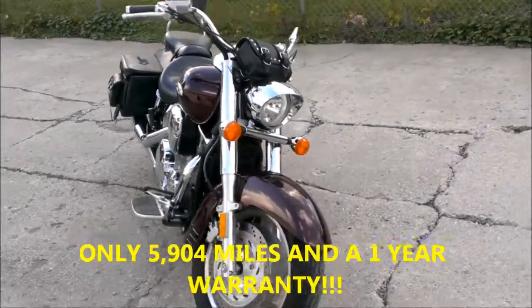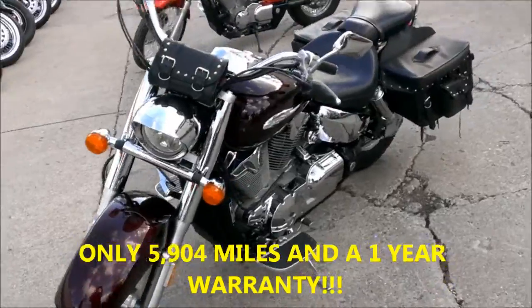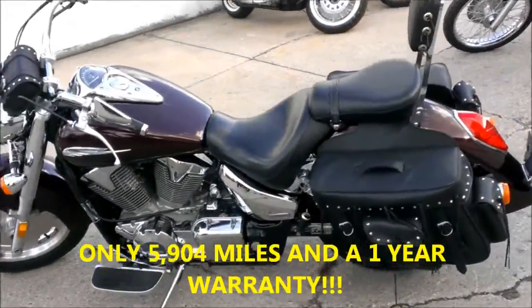Here we have a 2007 used Honda VTX 1300 Retro for sale with only 5,904 miles. Looks and runs like new, tons of chrome, backrest, saddlebags, floorboards and more.